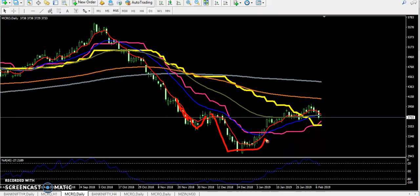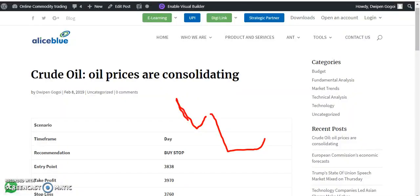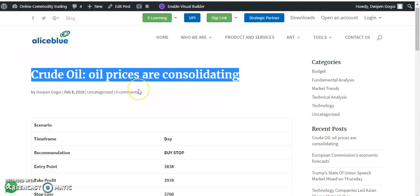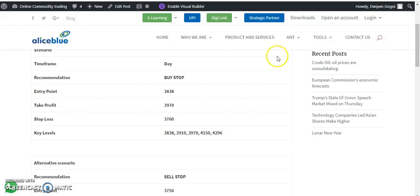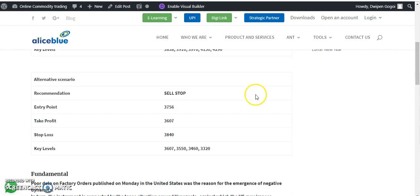If you want to see more details about crude oil, just visit our Alice Blue website. You can go to the blog — yesterday I wrote about crude oil and the crude oil prices are consolidating right now. You can see the whole details are mentioned here: recommended buy/sell, stop entry point, exit point, stop loss, and key levels in crude oil.